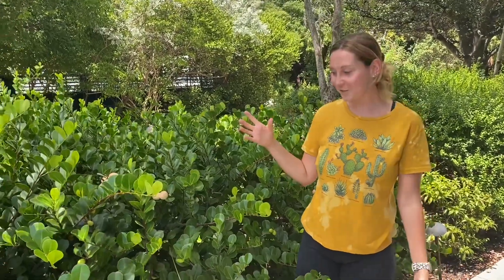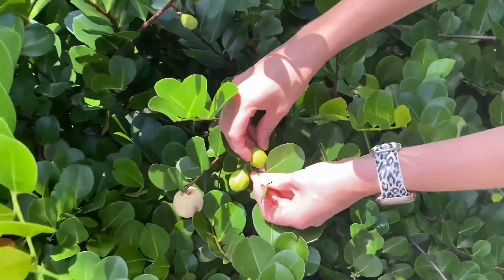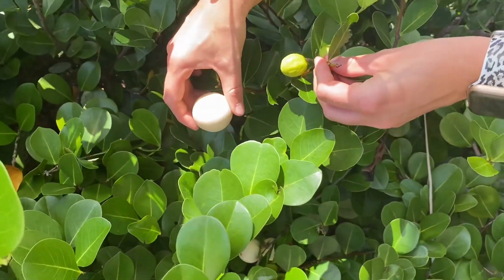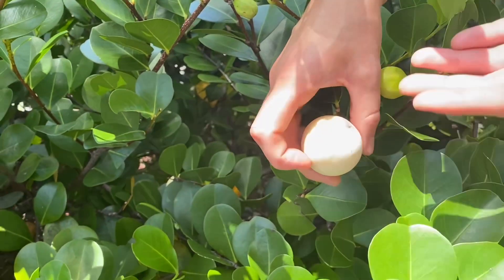So then that takes us into the fruit. When it first grows, these are tiny little green plums, and then as they get ripe, they turn into this. They can be anywhere from purple, white, to light pink.